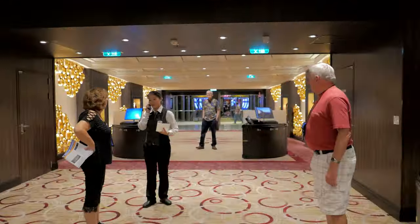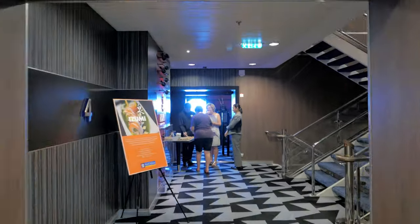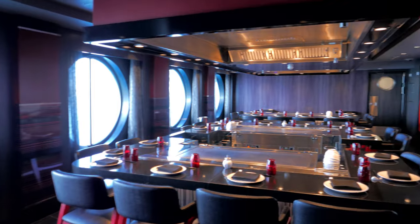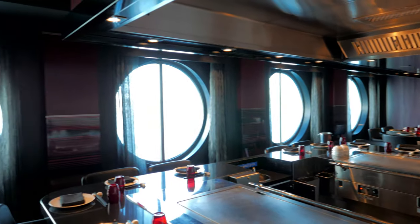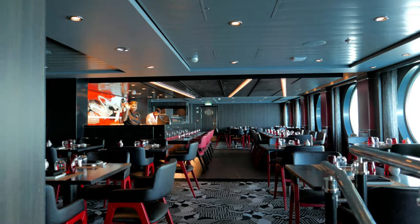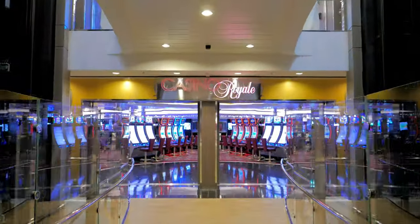Each venue has its own unique flair, but keep in mind that only about half of those restaurants are included in the price of your cruise — the other half will cost a little extra. This next restaurant is called Azumi, and they offer two different dining experiences. On the right side are the hibachi tables where you can watch incredible chefs showing off their culinary skills, and on the left you can order off a Japanese a la carte menu featuring sushi rolls, sashimi, traditional Japanese entrees, plus a nice selection of sake, beer, and wine.